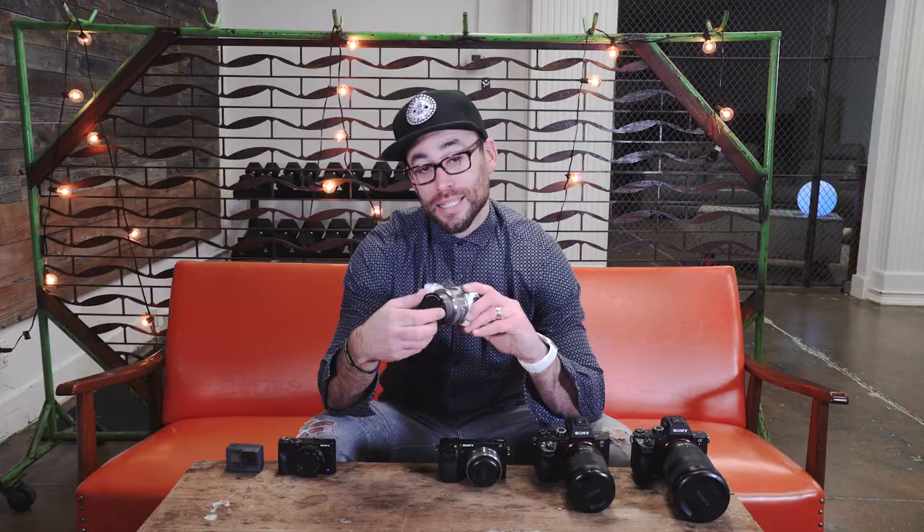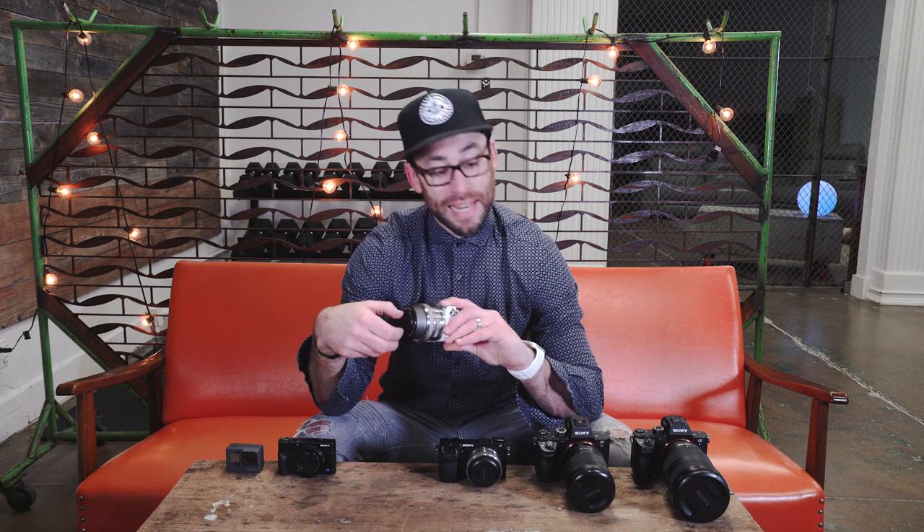Why are flip screens amazing? For all those people who want to stare at themselves and talk into the camera — people like me. Right now, for example, I'm filming this on an a7S Mark II and I can't see myself; I hope it's in focus. But with this camera, you know when it's in focus. You can see yourself, you can see your framing. It's amazing, and it's especially great when you are filming by yourself. Something else this camera offers that none of these other cameras offer—